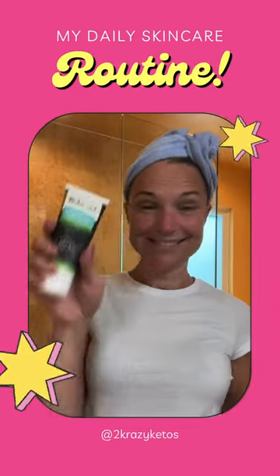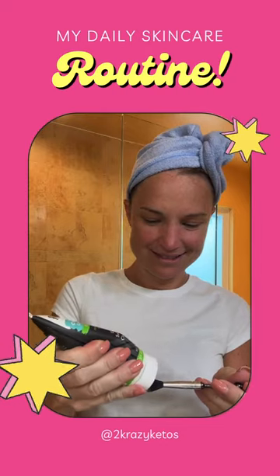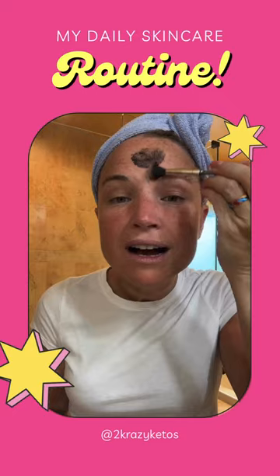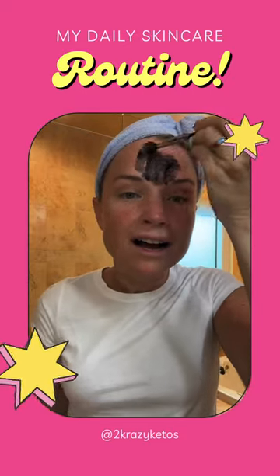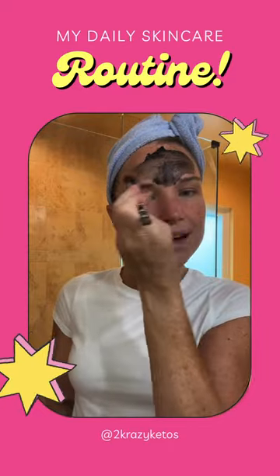Hey, what's up family? Happy Saturday. I hope you are having an incredible weekend and I thought it might be fun to take a minute and answer a question that I get a lot about my daily skincare routine, because it couldn't be simpler.